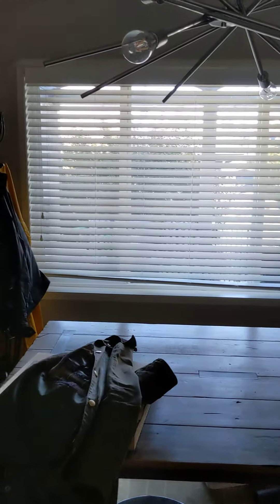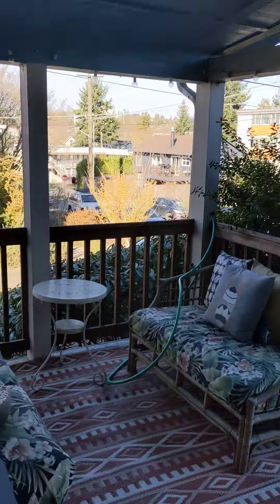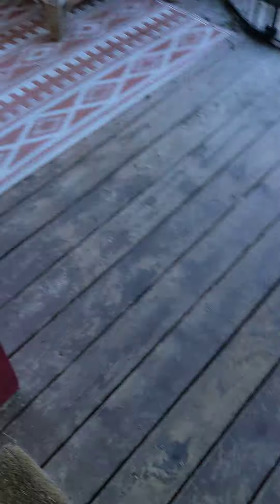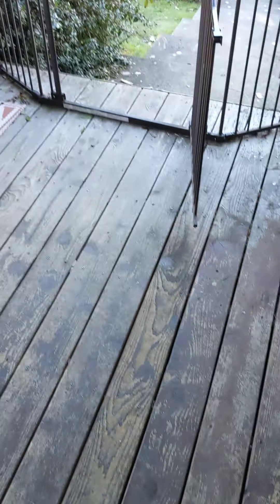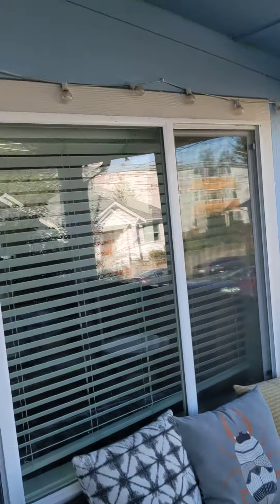It's got a covered front porch — I'll show you that in a minute. Let me poke my head out real quick and show that. It's got this covered front porch with a nice sitting area. The wood is going to be re-stained, but other than that it's nice.